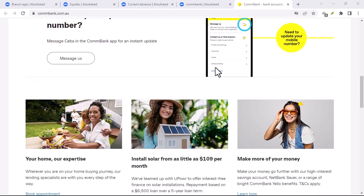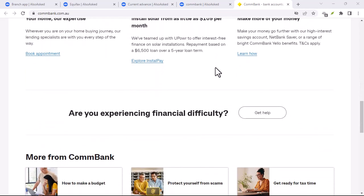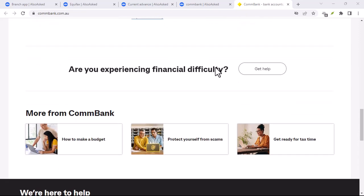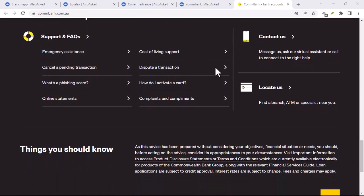While Commonwealth Bank does offer this service, it's not exactly the most convenient option. You might find better exchange rates and fewer restrictions at specialized currency exchange places or even your airport.